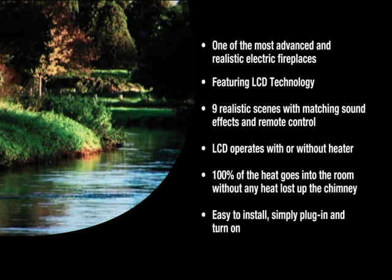The LCD fireplace is one of the most advanced and realistic electric fireplaces, featuring LCD technology. It has nine realistic scenes with matching sound effects and remote control. The LCD operates with or without the heater. One hundred percent of the heat goes into the room.